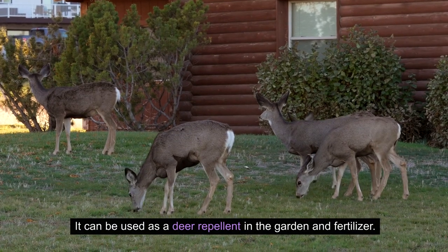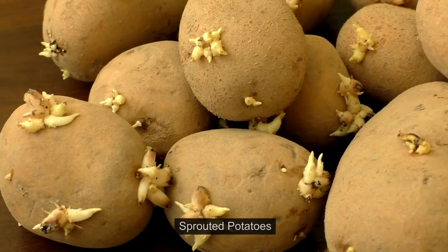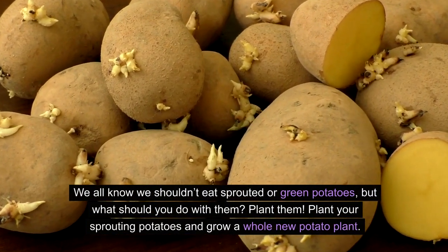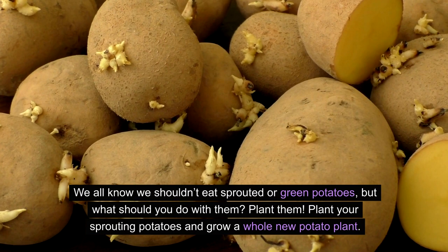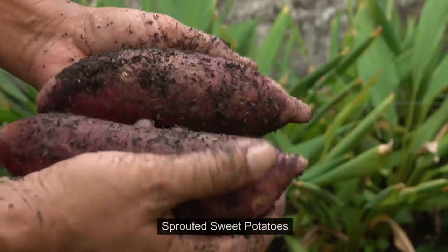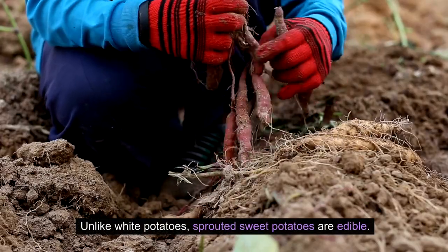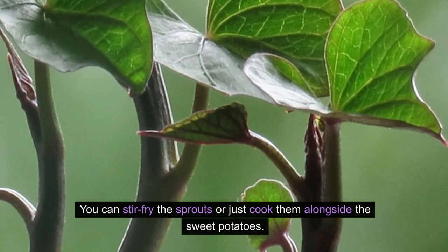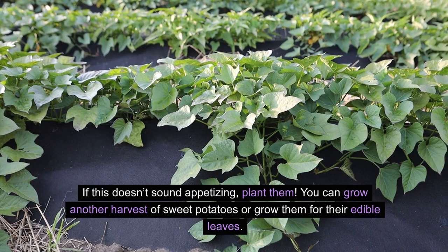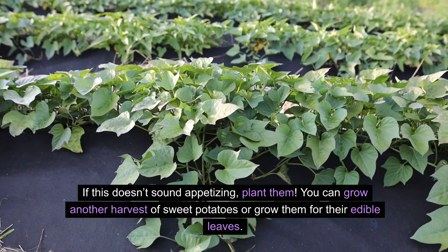Sour milk can also be used as a deer repellent in the garden and as fertilizer. 14. Sprouted potatoes. We all know we shouldn't eat sprouted or green potatoes, but what should you do with them? Plant them — grow a whole new potato plant. 15. Sprouted sweet potatoes. Unlike white potatoes, sprouted sweet potatoes are edible. You can stir fry the sprouts or cook them alongside the sweet potatoes. If this doesn't sound appetizing, plant them — you can grow another harvest of sweet potatoes or grow them for their edible leaves.